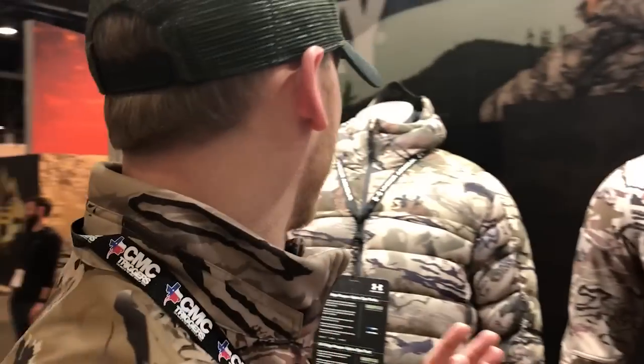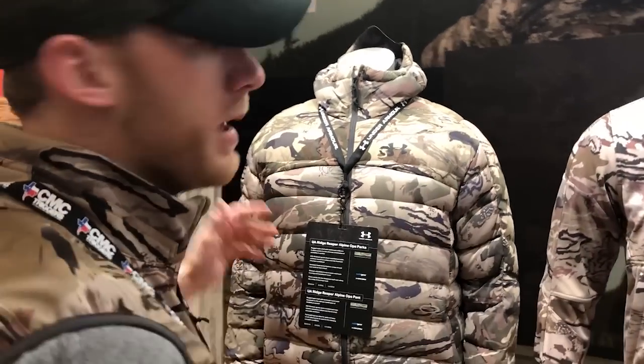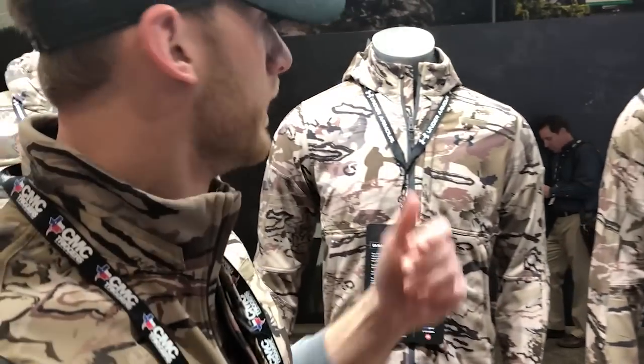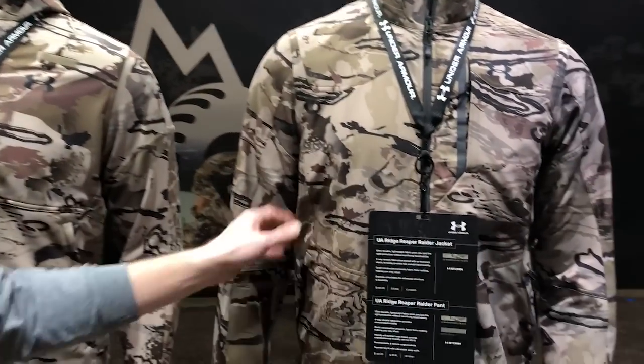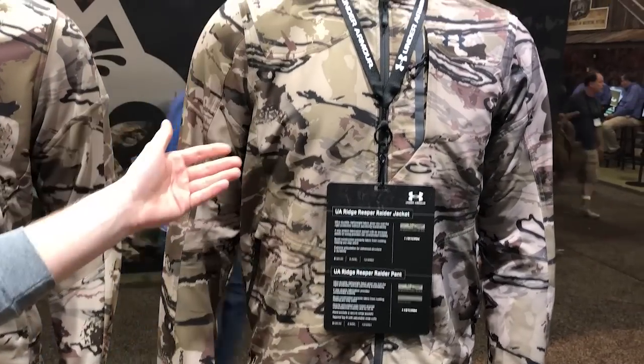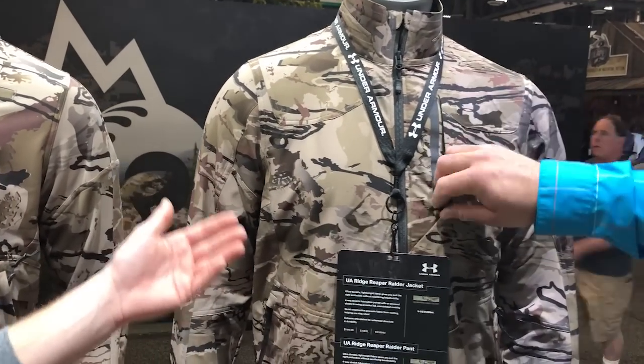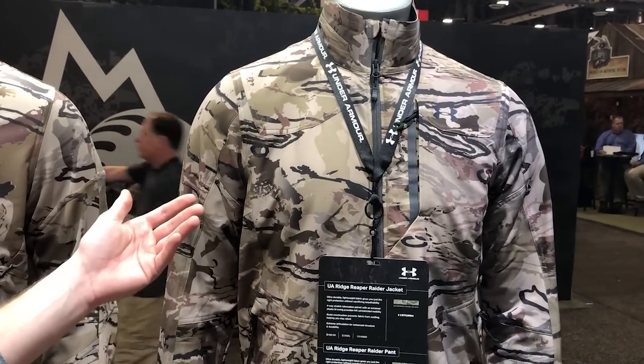We've got a brand new lineup for the entire Ridge Reaper collection for this year, starting from early season to more insulated, all the way up to our Gore Pro rain suit for when the weather really gets nasty. Starting in early season, this is our Raider jacket and pant. This is replacing our old Ridge Reaper early season. It's actually the same fabrication, but we got a little bit smarter with our design and some of the features built into this kit.